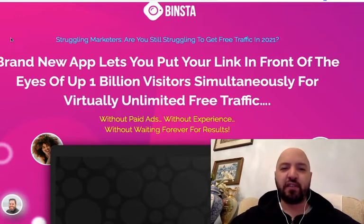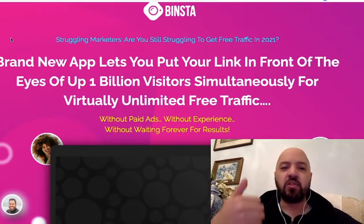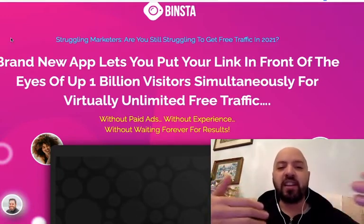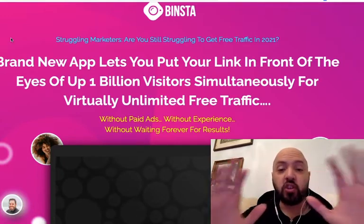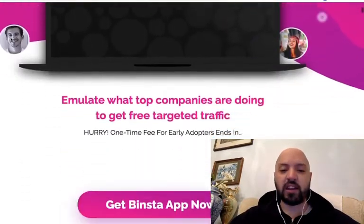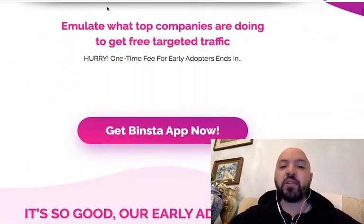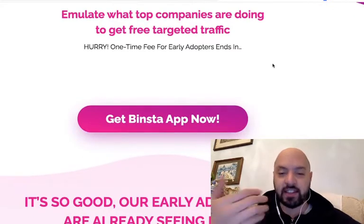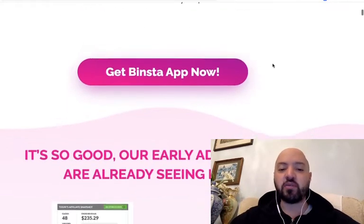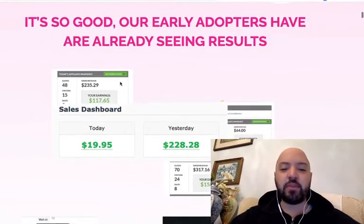Getting to four to five figures a month is easy with Instagram — it's a popular social network. With software like this to automate engagement, content sharing, posting, commenting, liking, and following — all the things this software automates — you don't have to do any of it on the Instagram platform yourself. This software will enable you to emulate top companies that are doing these actions: posting, engaging, commenting, and following other people, so you can begin to see real results.